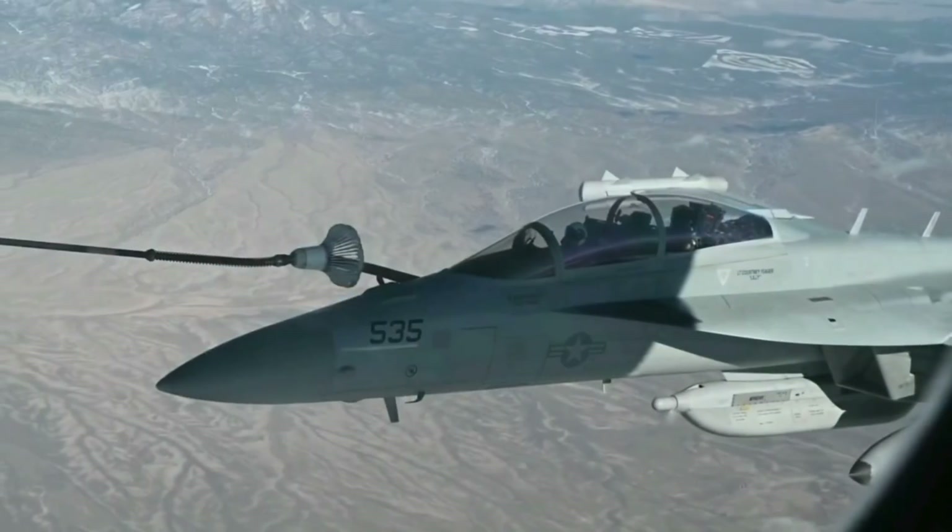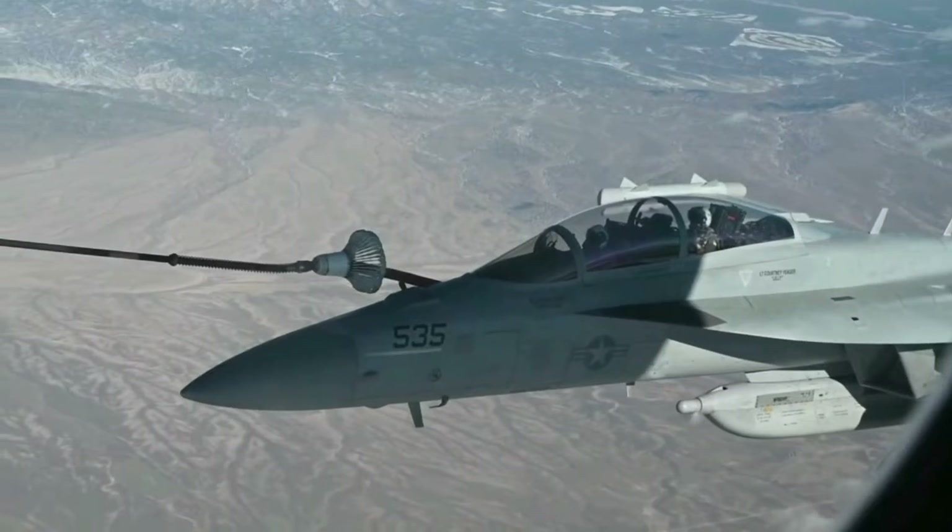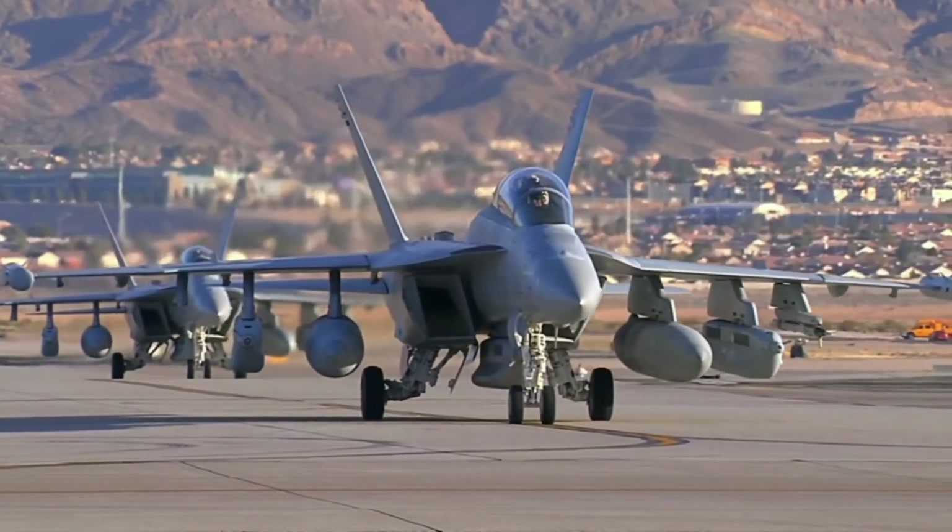In the world of electronic warfare, there is one aircraft that stands above the rest: the EA-18G Growler.